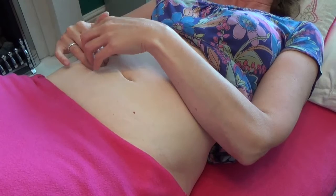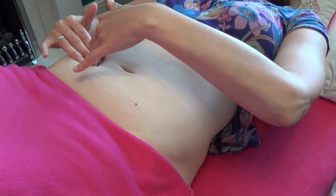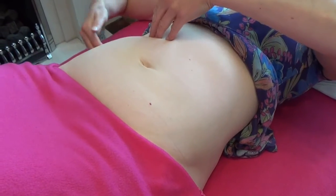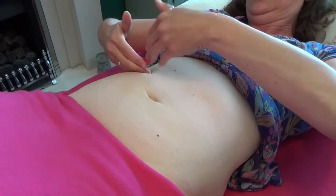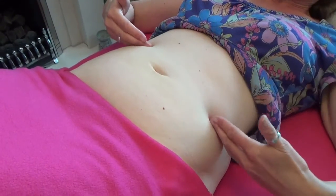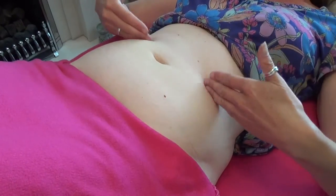The cecum then goes into the ascending colon, and then it dips around the side — that's called the hepatic flexure, obviously because it's right next to the liver. Then this is the transverse colon, which kind of goes between your rib cage and your belly button.